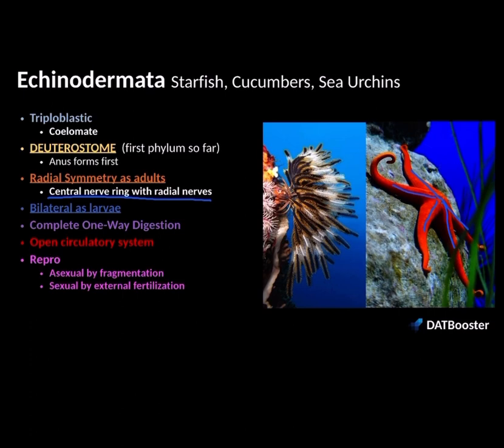Radial symmetry exists as adults, but when they're in the larval form, they have bilateral symmetry. So echinoderms are really unique — they're a deuterostome, which is the first phylum so far to share that with chordates. They have radial symmetry as adults, but bilateral symmetry during their larval stage of development.